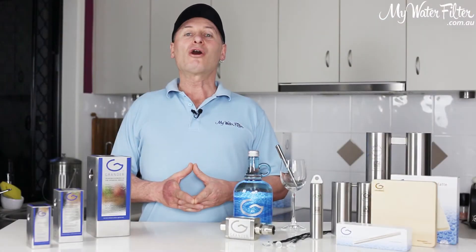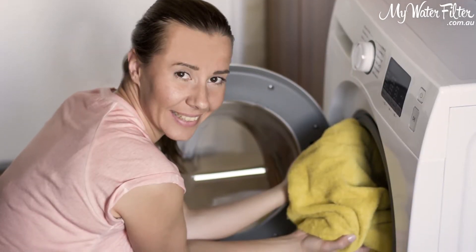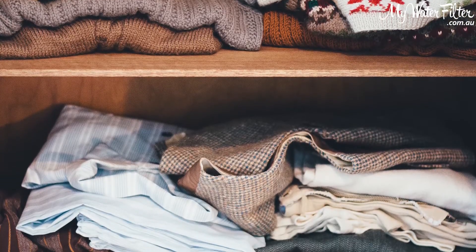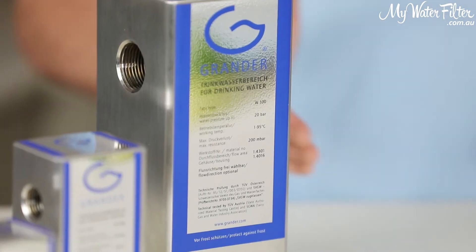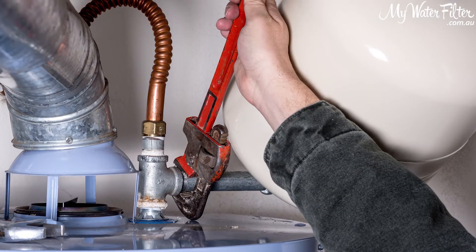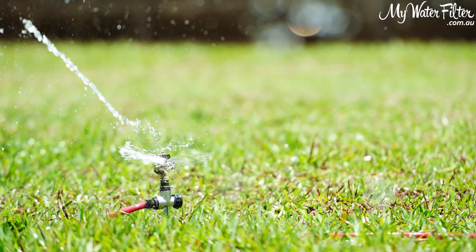The Grander whole house unit is also a win for your laundry and other home appliances. You require less detergents using Grander water and your clothes become softer and last longer, especially if you live in a hard water area. The Grander whole house unit is like giving your home's water pipes and appliances a clean from the inside out. It prevents scale build up within your pipes and on your heating element in your hot water system, and reverses that scale build up inside your washing machines, dishwashers and other water based appliances.